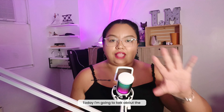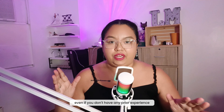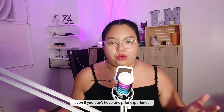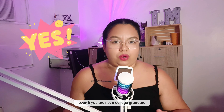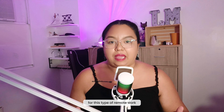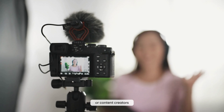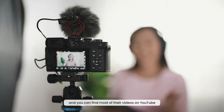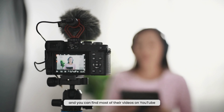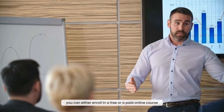Today, I'm going to talk about the top five remote jobs that you can apply for even if you don't have any prior experience, even if you are not a college graduate. The only thing you need to do to apply for this type of remote work or look for and book clients is, number one, learn from different YouTube or content creators. Number two, you can either enroll in a free or a paid online course.